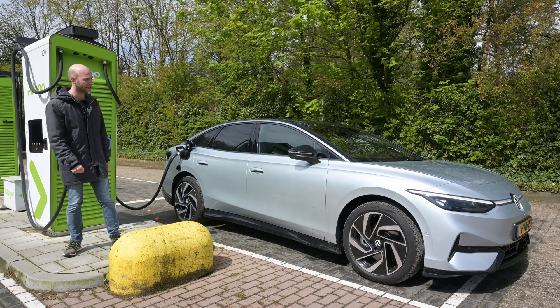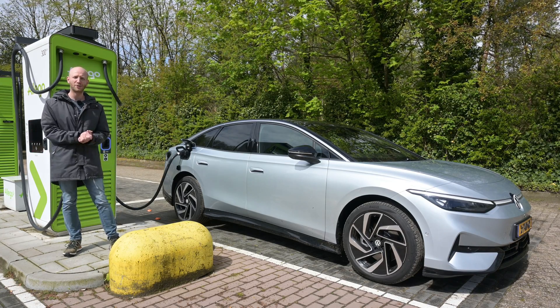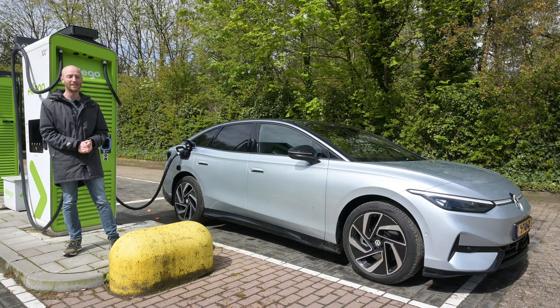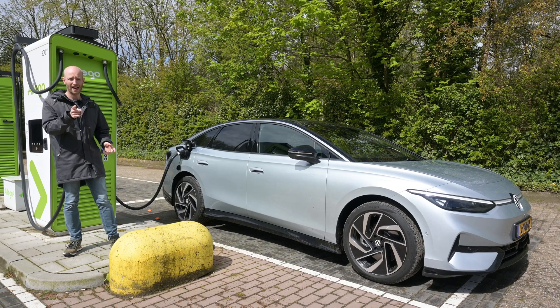You know the drill: I will do one test at 90 kilometers per hour to simulate mixed driving conditions, and one test at 130 kilometers per hour. The car is charging up, and then let's go.